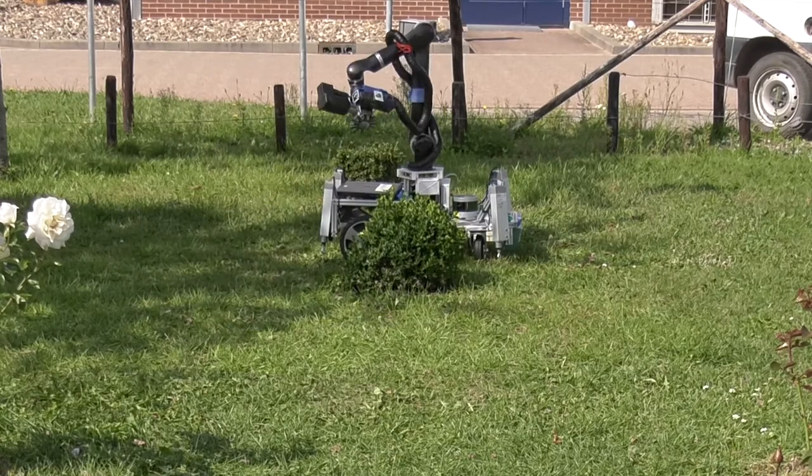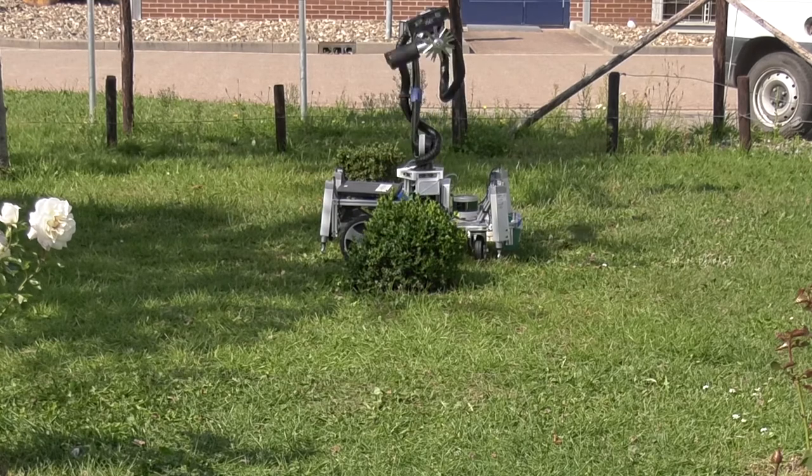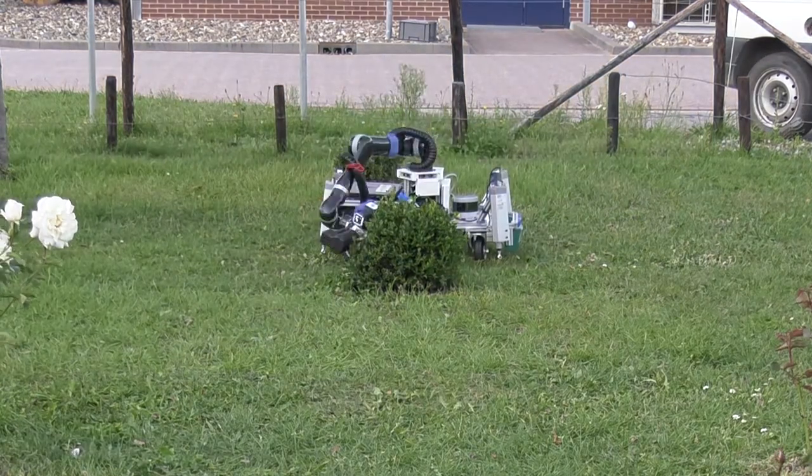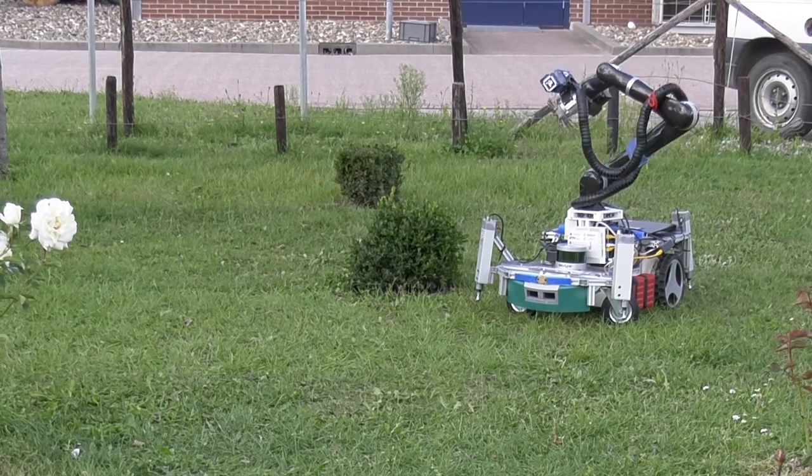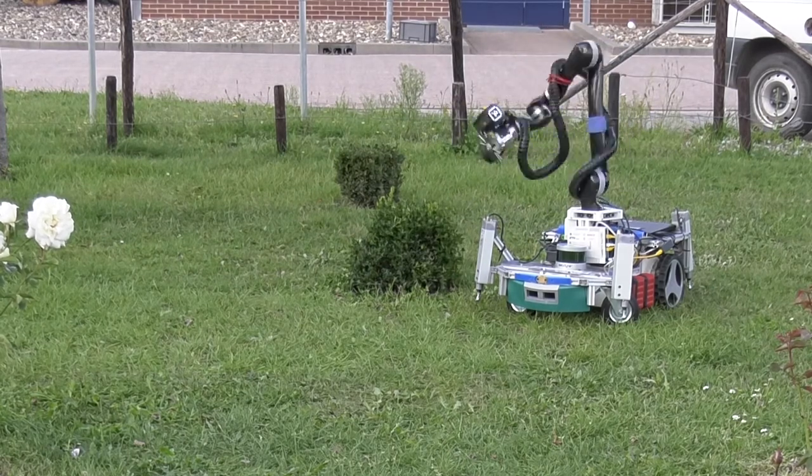We have a slight twist in the TrimBot project in the sense that typically you make the implicit assumption that you're in a static scene, which we're not in a garden. Especially a robot that's designed to trim hedges and cut roses is designed to change the garden. So this assumption that the scene is static is simply not true in our scenario.